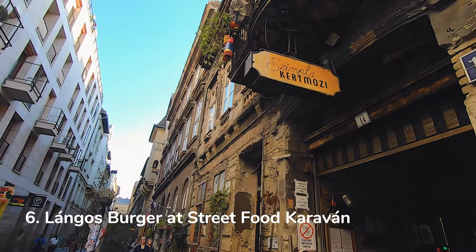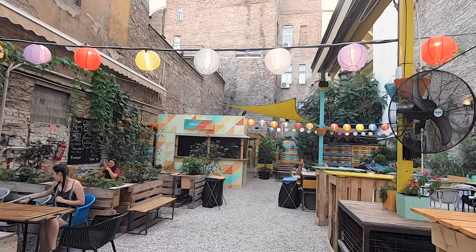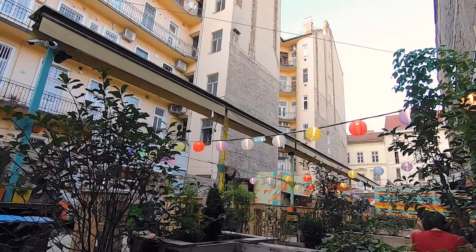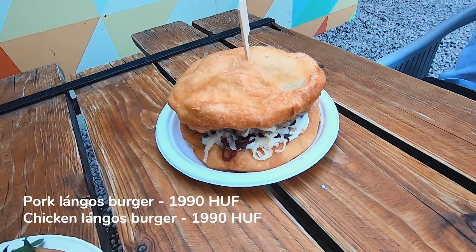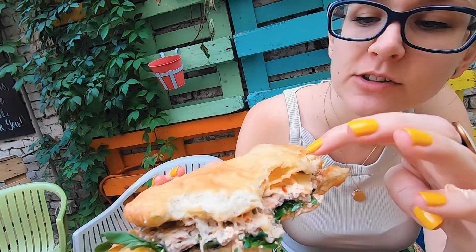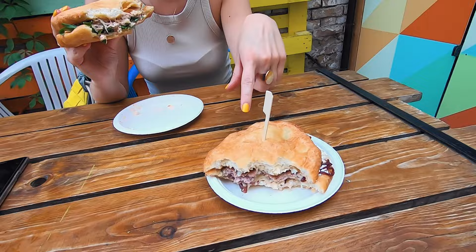We are here in Cosinci Street. Szimpla Kert was just there, and we will check its neighbor — a street food caravan! The yard is full of street food trucks and has a very friendly atmosphere. Unfortunately it was a bit empty because of COVID and travel restrictions. We went for the langos burger place. They have basic ones, but we ordered some burgers. Once we've tried their beef langos burger and it was super delicious. Our burgers are ready — this one is with pork and this is the chicken burger. The langos layer is a bit thick to hold the stuffings inside. The chicken isn't that intense, but the pork burger is super tasty with all the fillings.